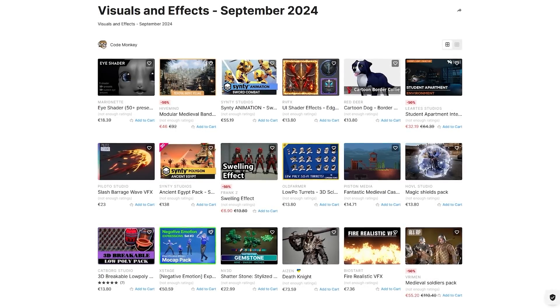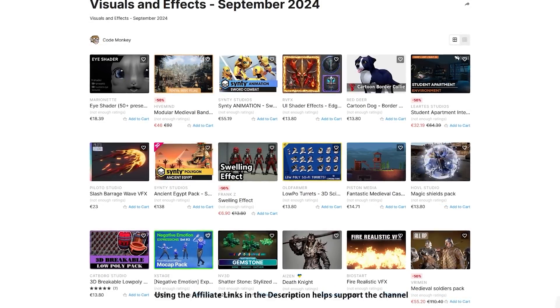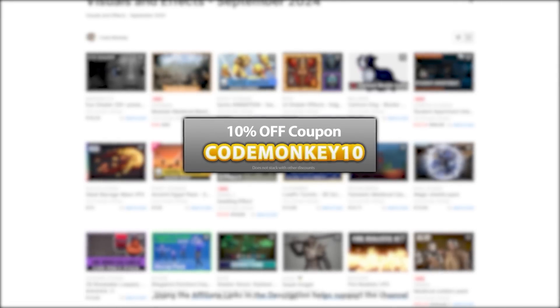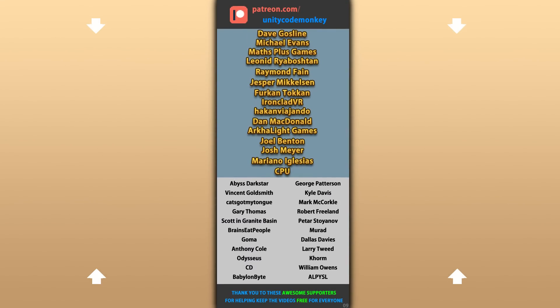Alright, so those are my top 20 new visual assets on the Unity Asset Store for September 2024. There are links to all of them in the description, and you can use the coupon code MAGITEN to get 10% off your order. Hope that's useful — check out these videos to learn some more, and thanks to these awesome Patreon supporters for making these videos possible. Thanks for watching and I'll see you next time!